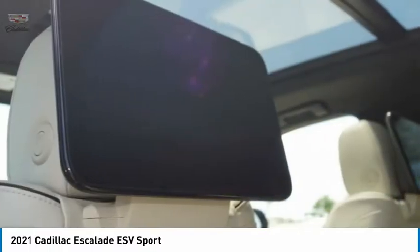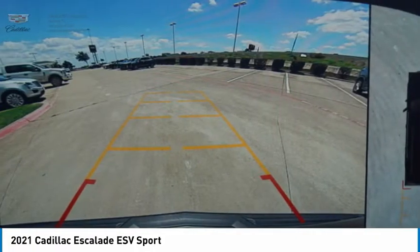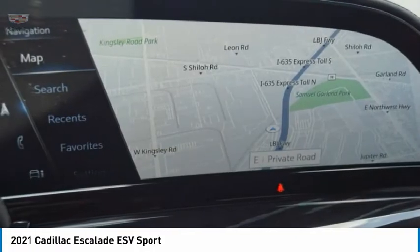Classy and powerful, it looks great for a night on the town, or can haul everything needed for a weekend getaway. Here are some of this vehicle's great options.